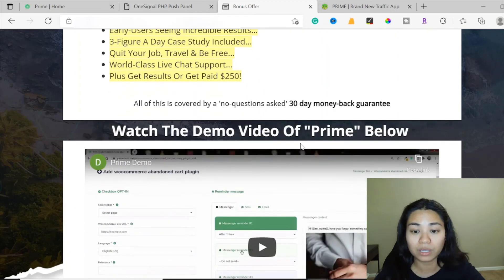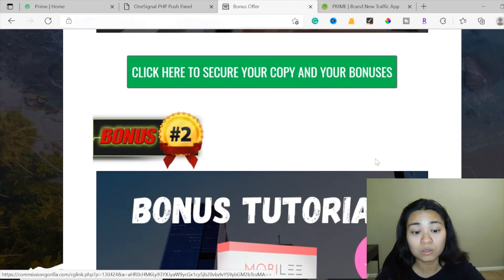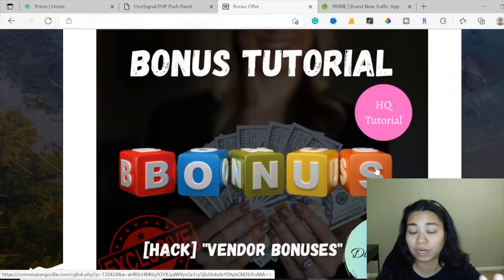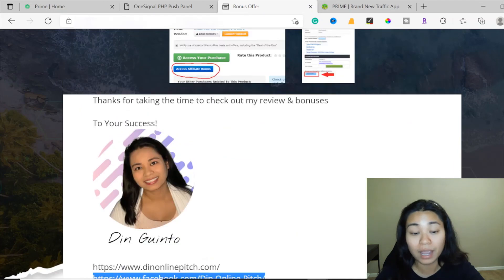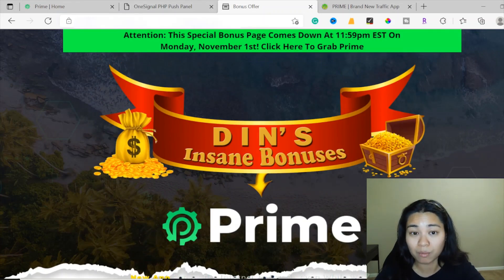When you click the link down below in the description of this video to purchase Prime, I'm going to be offering you my free bonuses — my way of saying thank you for taking the time to watch my review videos. After purchasing through my link, I will give you all my free bonuses. The early bird pricing is frozen at $17 during the launch period. Don't forget to check out all my bonuses because they are super valuable and only available for the first three days of the launch, being removed at 11 p.m. Eastern Standard Time on November 11.